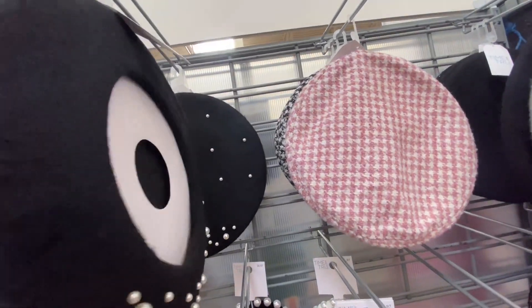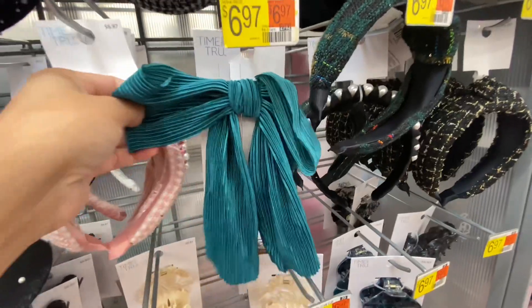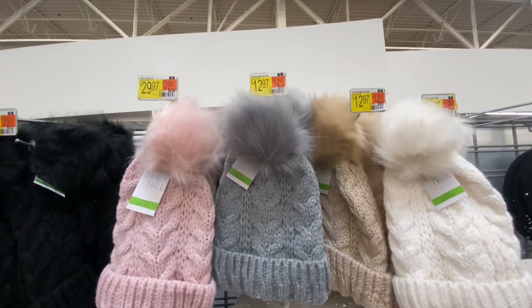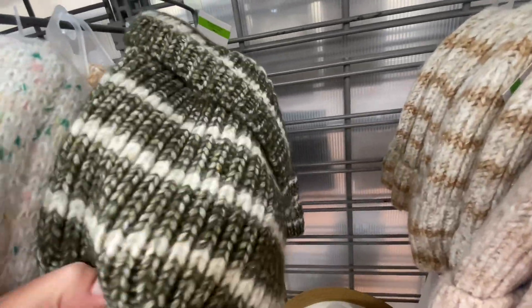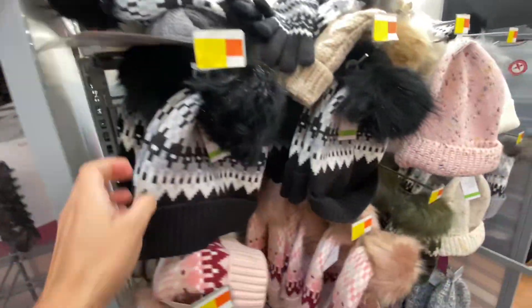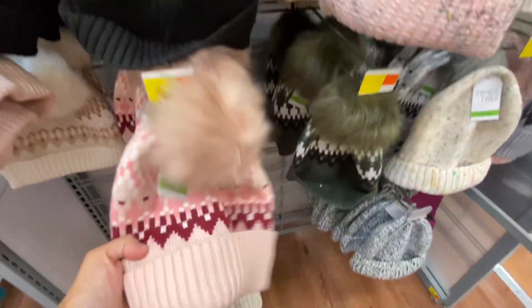I'm always swinging by the berets because I want this pearl black one — I just don't know when I'm going to get it. I'm so frugal sometimes, but even though I'm frugal, I'm leaving with such a full cart. Then they have these headbands — I'm definitely looking for those for my daughter. These are for $12.97. Most of the beanies with the pom-poms are for $12.97, but those without the pom-pom are more around $8.97. These headbands are really chunky — those are for $6.97.